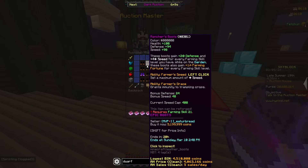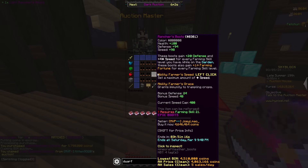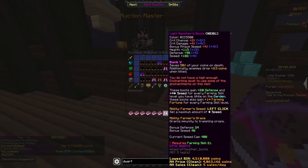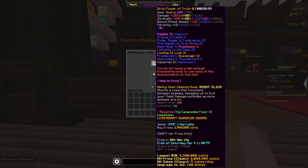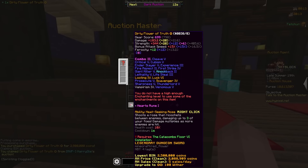This looks like a good flip — I was just looking through rancher boots and it's orange, so I'm gonna buy that and sell it. This is 10 mil, I'll put it for 9,555. Let me keep looking.